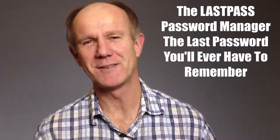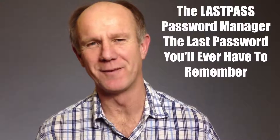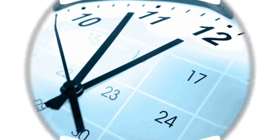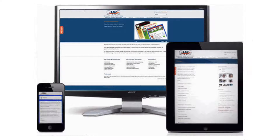This video is about the LastPass password manager — the last password you'll ever have to remember. Are you tired of trying to remember all your online passwords? Do you worry about a hacker gaining access to all your accounts? Do you want to save time by remembering just one master password and quickly access all your accounts across all your devices?